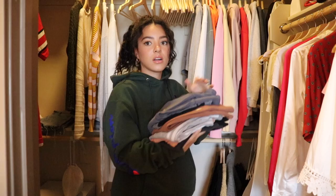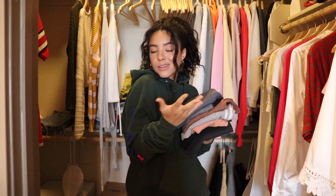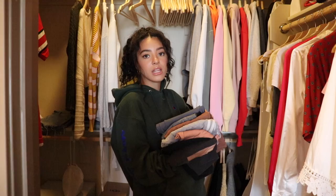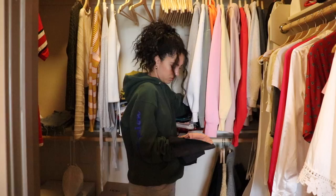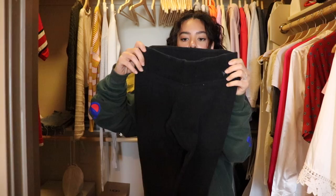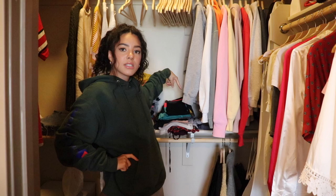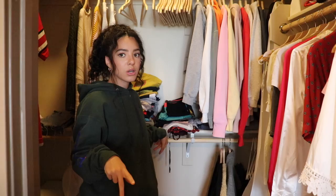Sweatpants and pajama pants are done. The next stack is leggings — I don't own a lot because I'm more of a sweatpants girl. I only wear leggings for physical activity, so this is a quick pile. Getting rid of an old black pair of Victoria's Secret yoga pants and a regular gray pair of cotton leggings that have a hole in them. Then going through shorts — sleep shorts, biker shorts, athletic shorts — getting rid of two pairs.